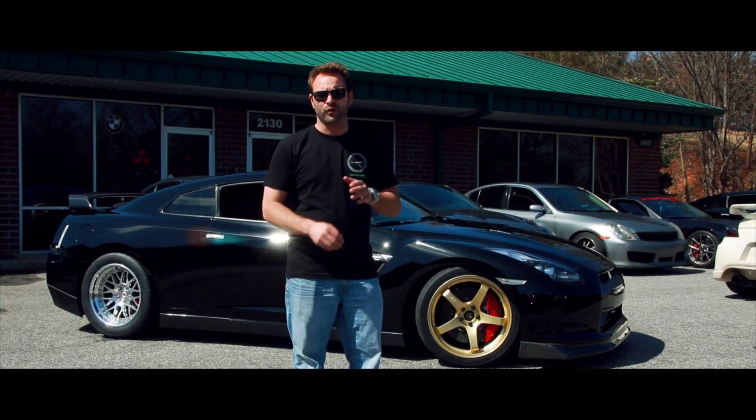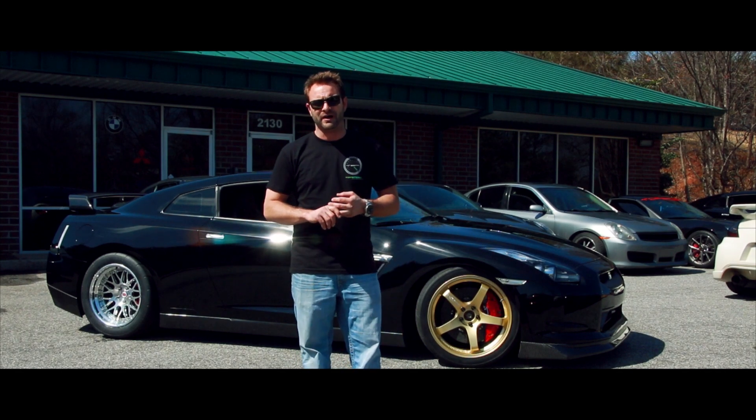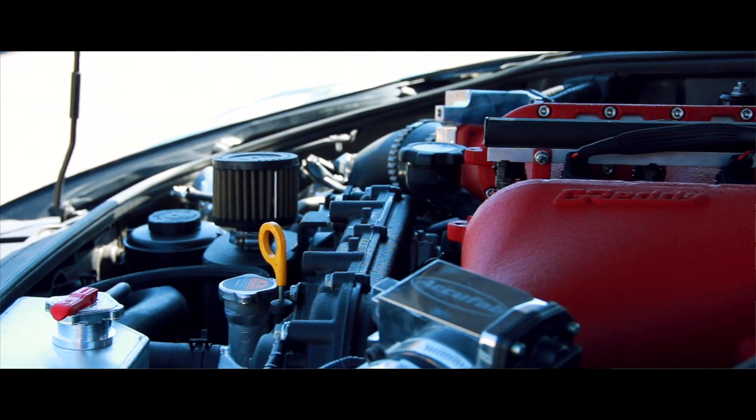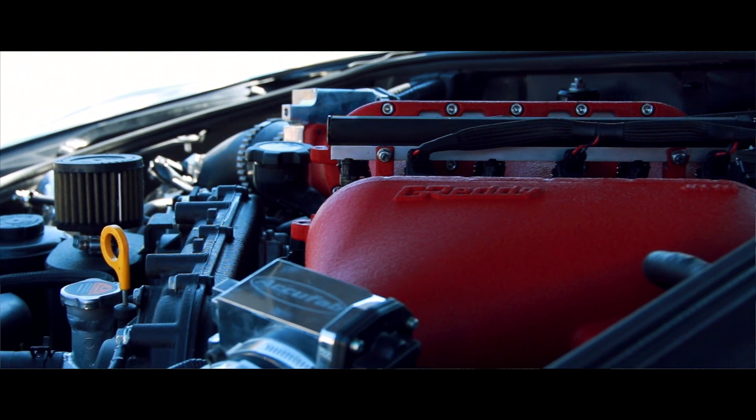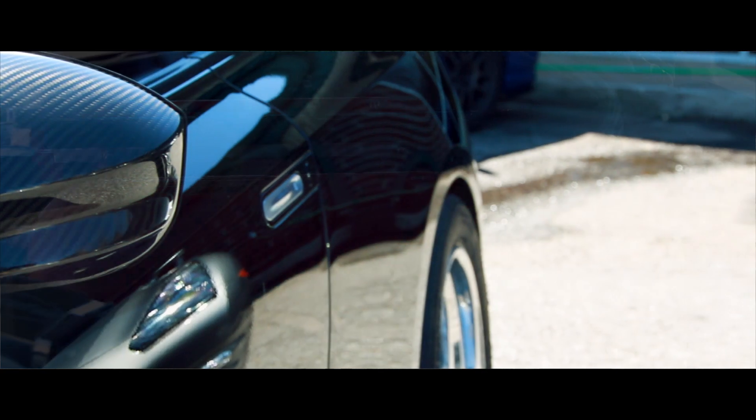This car is an Alpha 12 powered 4.4 liter. It's R44 with a Sonny Bryant crank, diamond pistons, and manly rods. It's got a Gretti intake manifold with AccuFab throttle bodies. We bored out the intake manifold to let it meet the throttle bodies and get some more air in and out of the car.